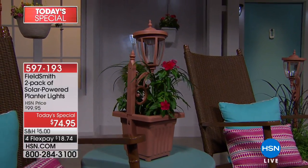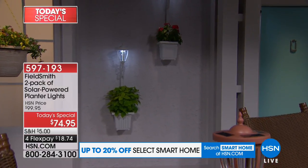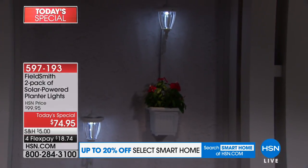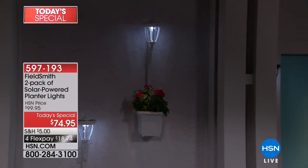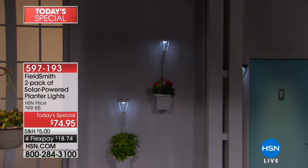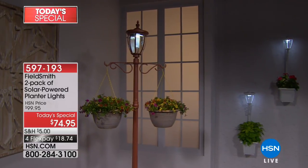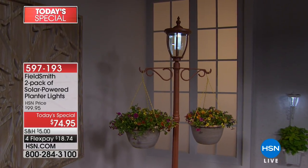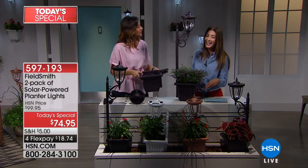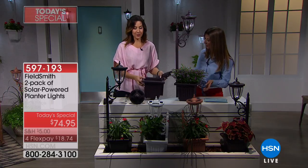Everyone's going to be heading out this weekend decorating their outdoor living areas. Who wants to spend hours picking out flowers, digging holes, and planting them? With this, you can place beautiful flowers anywhere and move them around to your liking. You don't even need a garden or a backyard — if you have a patio, a balcony, or even a fire escape, this is a perfect solution. Let me show you how it all comes together. It comes with two extension rods — you simply place them together like a puzzle piece.